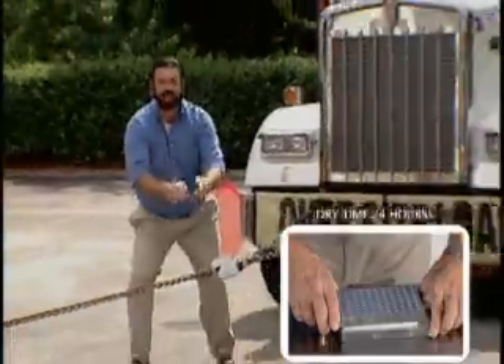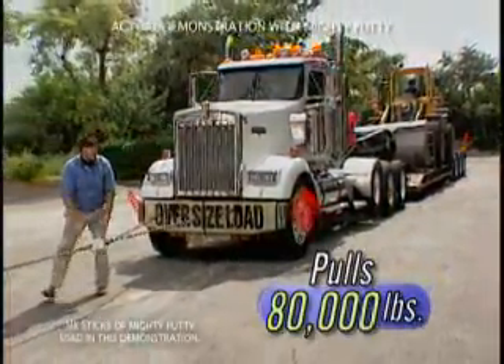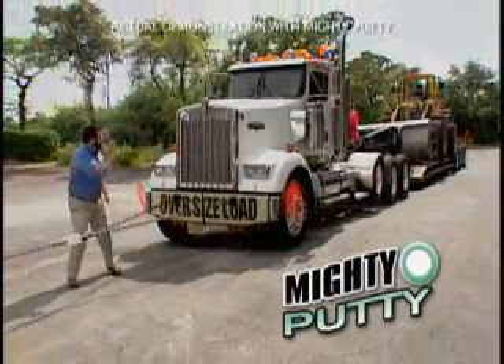It has the strength to pull this fully loaded 80,000-pound tractor-trailer. Now, that's the power of Mighty Putty.